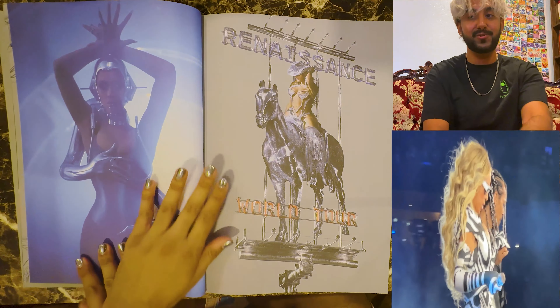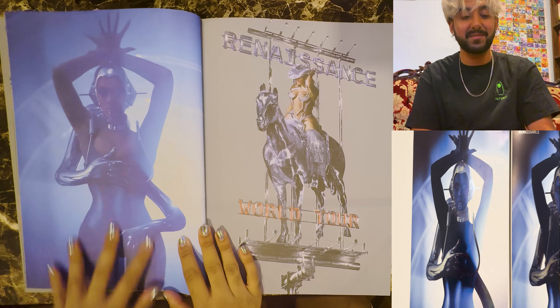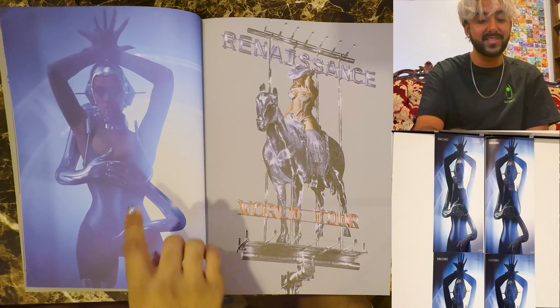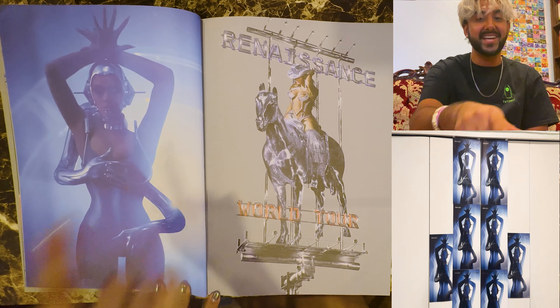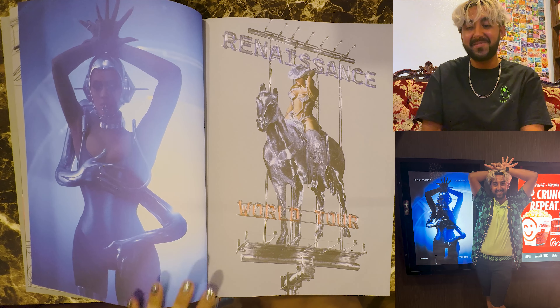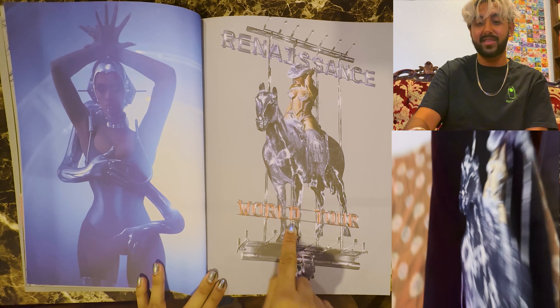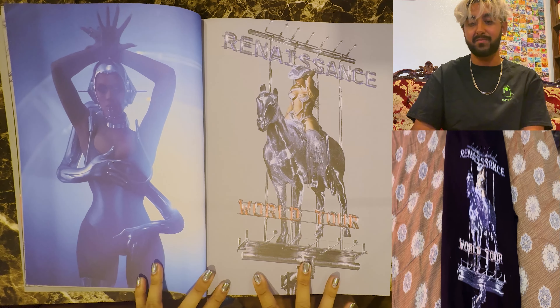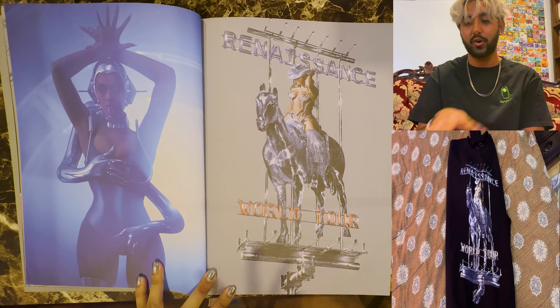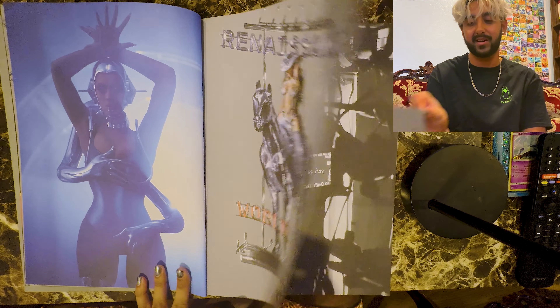Let's go on to the next page. This picture right here — this is the poster, the film poster. She used this image for the film poster and I might have my mom take a picture with me like this. This — I actually have a sweatshirt with this design. The Renaissance World Tour, almost like her as a billboard. I have that sweatshirt from Amazon.